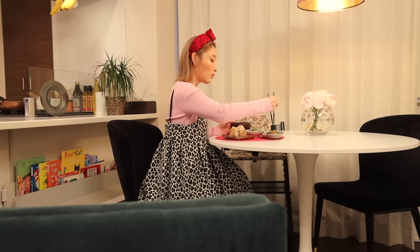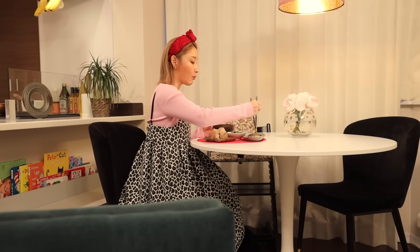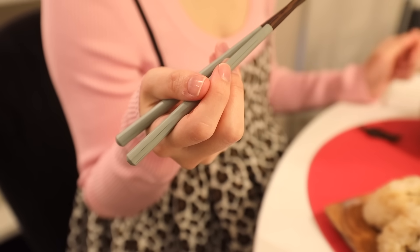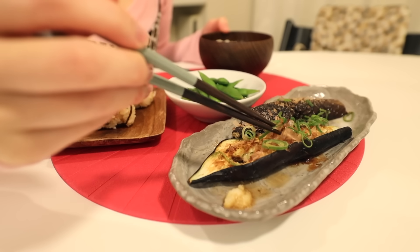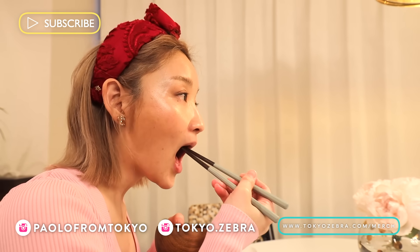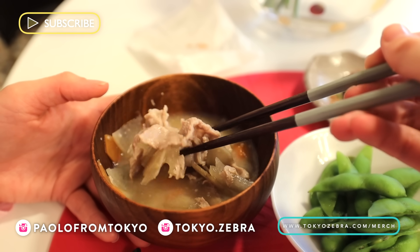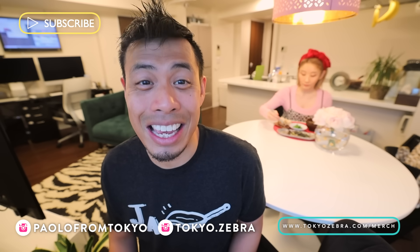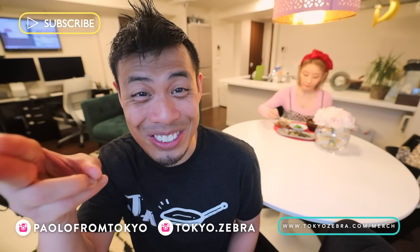The total for three meals today: $5.14. So that's how my Japanese wife eats cheap. If you guys like this video, help me out and hit that like button. If you want to support the channel, check out the Japan merch. And if you want to see more videos like this or anything related to Japan, hit that subscribe button and the bell button, and I'll catch you guys in the next one.